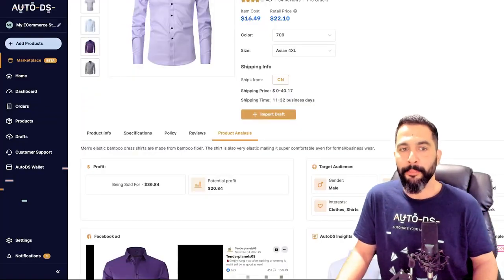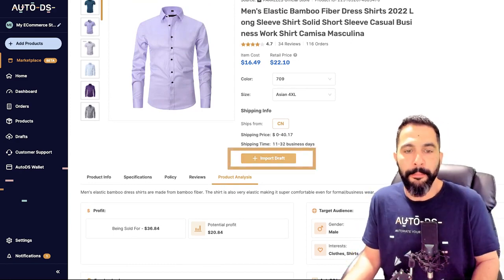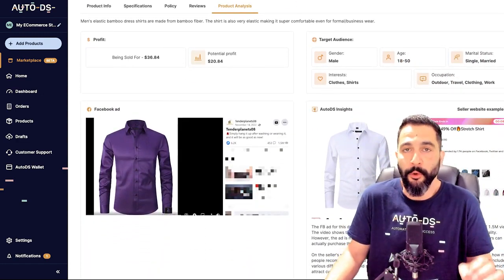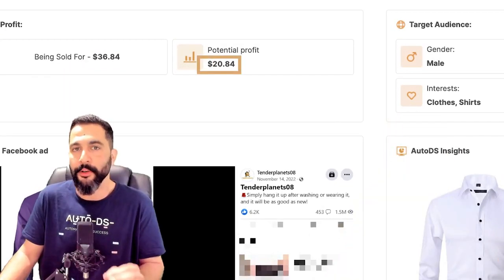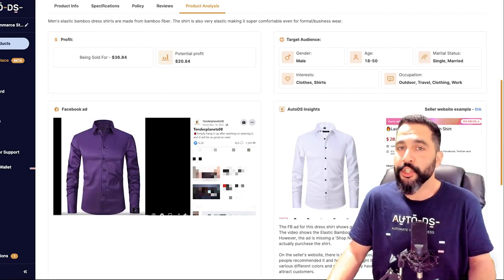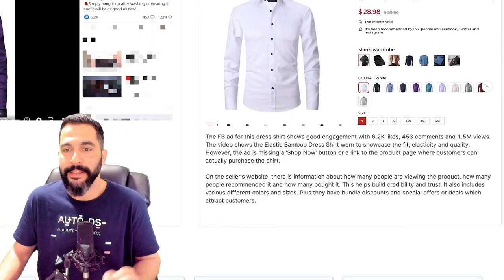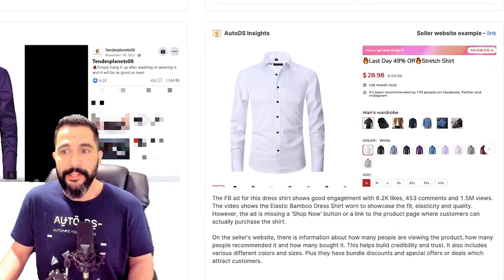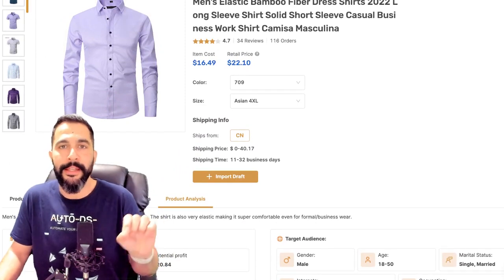You can choose whatever variation, size, or color you want and import this winning product to your store by hovering over 'import draft' and clicking on it. If you scroll down, you'll also get the full product analysis — the shirt selling for $36.84, making you a potential profit of about $20 per sale. You also have the seller's Facebook ad image, the target audience, and the AutoDS insights, including information about the seller's Facebook ad and website. All of this is given to you in the winning products section under the marketplace on AutoDS.